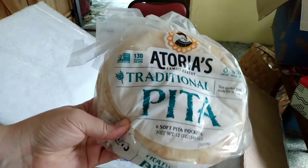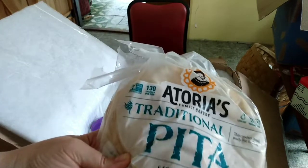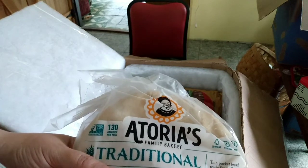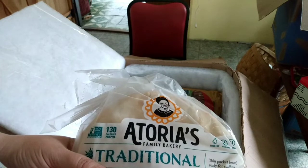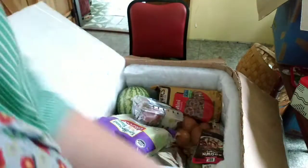Pitas — we've been getting these instead of the wraps, they've been much cheaper. I have been putting mayonnaise, American cheese, cooked bacon, sliced purple onion, lettuce, and dill pickles on them for my son's lunch.